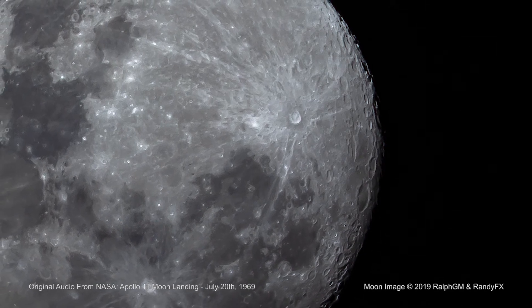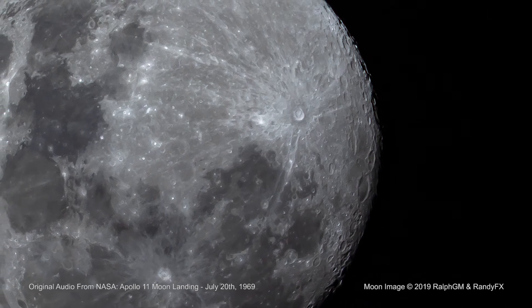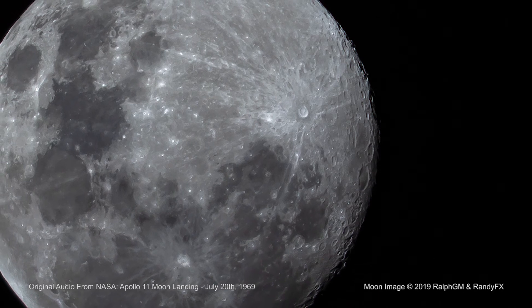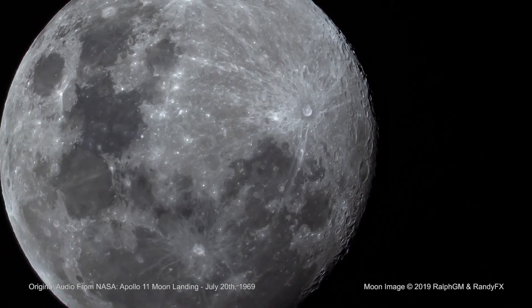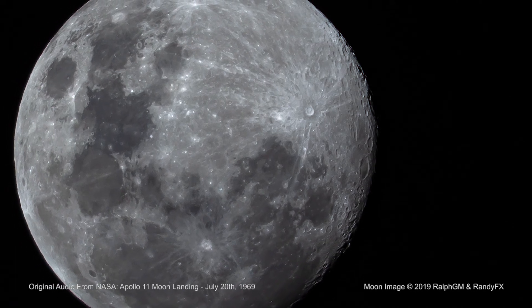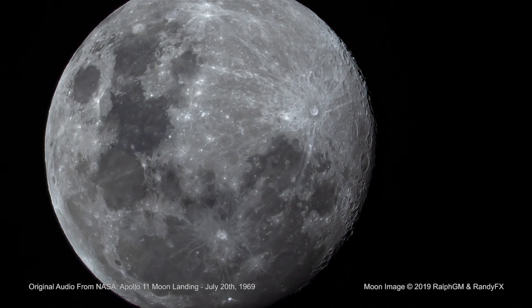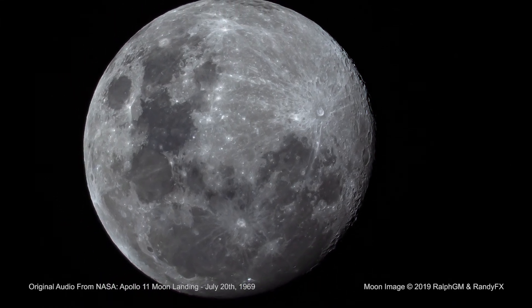Okay, the descent engine did not leave a crater of any size. It has about one foot clearance on the ground. We're essentially on a very level place here. I can see some evidence of rays emanating from the descent engine, but a very insignificant amount.